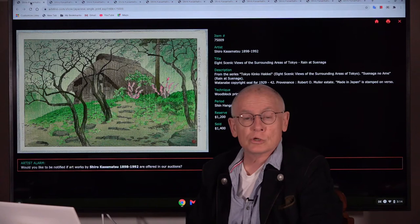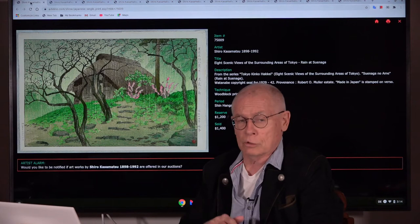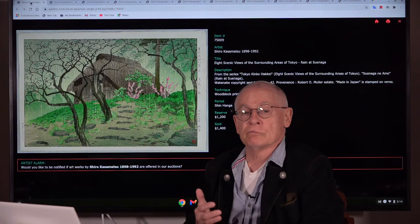Welcome, friends of Japanese prints. I'm Dieter Manchura. I am the manager and owner of the Artelino company where we sell Japanese prints in weekly online auctions. And we produce these videos that are all somehow related to Japanese prints.